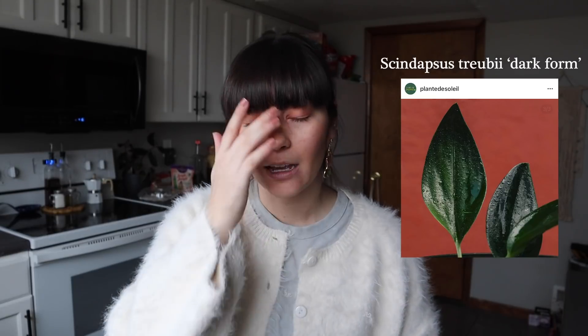Next on the list is the Scindapsus Treubii Dark Form. I have had a few people reach out saying they wanted to trade for this plant, but I just didn't have what they were looking for, so it didn't work out. This one has been on my wishlist for two rounds now, which makes me think I definitely want this plant because there have been plants that have fallen off the list. I did find the Scindapsus Treubii Moonlight, which is the lighter form — it's like a sage green color and it is so beautiful. I think Scindapsus in general is really underrated and gorgeous.